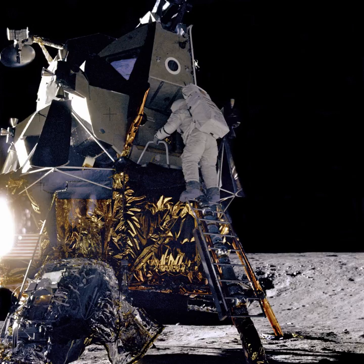The Lunar Atmosphere and Dust Environment Explorer, launched on September 7, 2013, studied the lunar exosphere and dust in the Moon's vicinity.